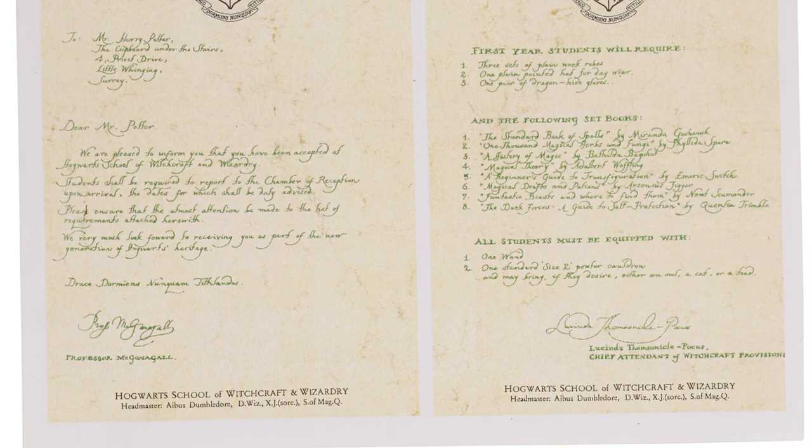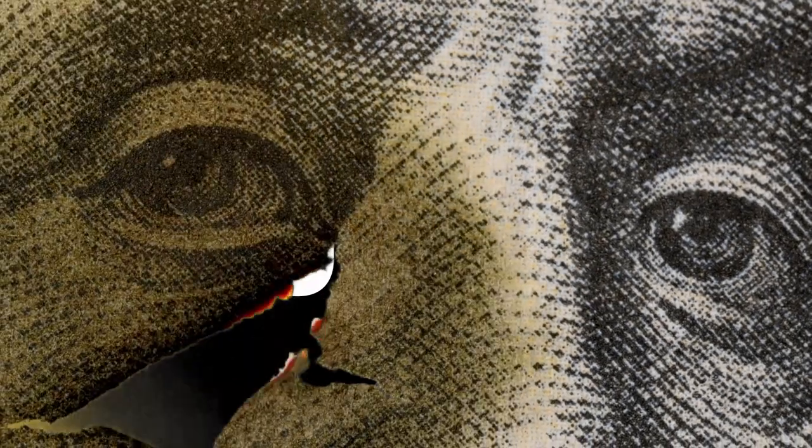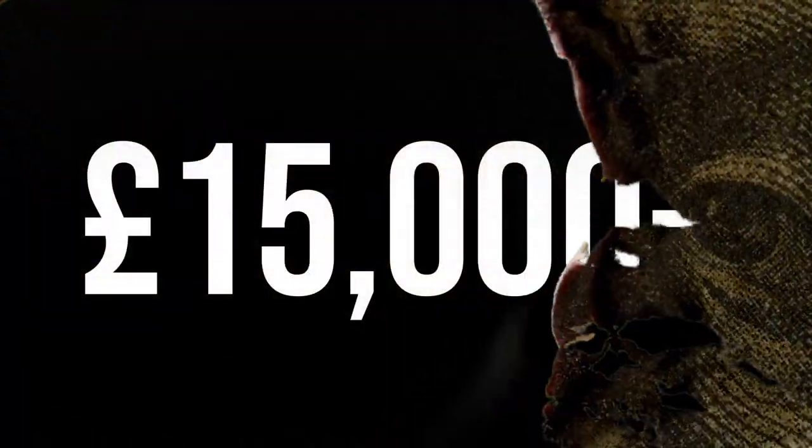After two bids, the price sat at £7,500, although it's expected to sell for £15,000 or more.